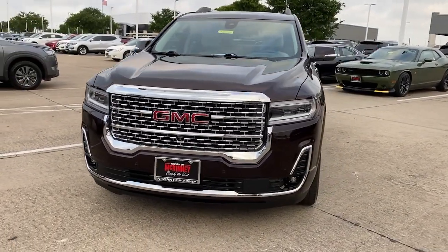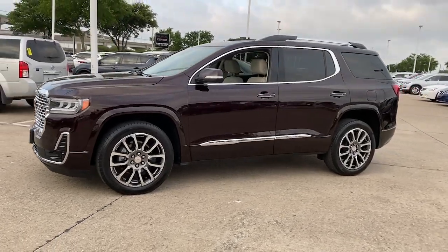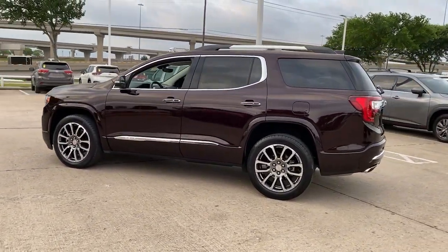Looking for your dream car? It could be the 2020 GMC Acadia. With less than 30,000 miles on the odometer, this vehicle provides excellent value.